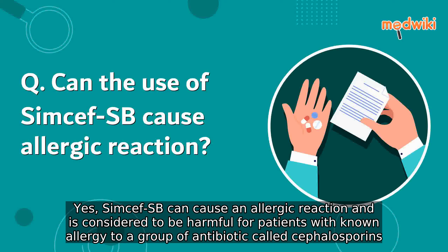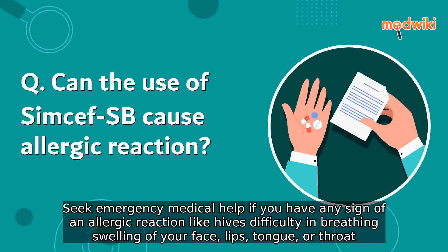Seek emergency medical help if you have any sign of an allergic reaction, like hives, difficulty in breathing, or swelling of your face, lips, tongue, or throat.